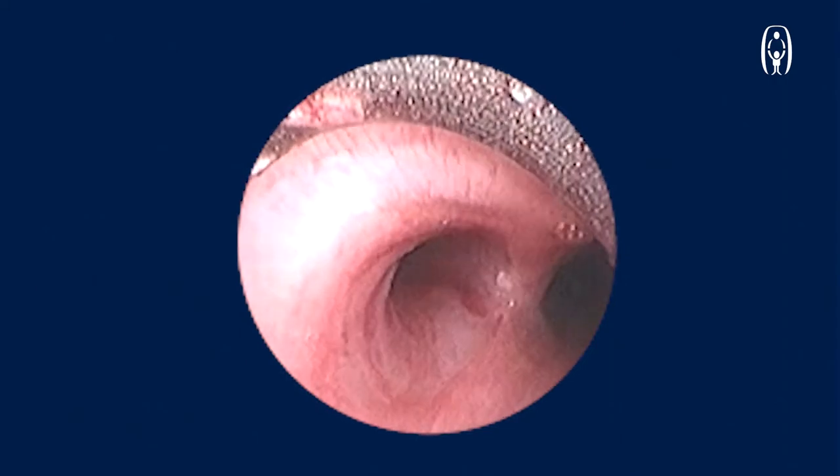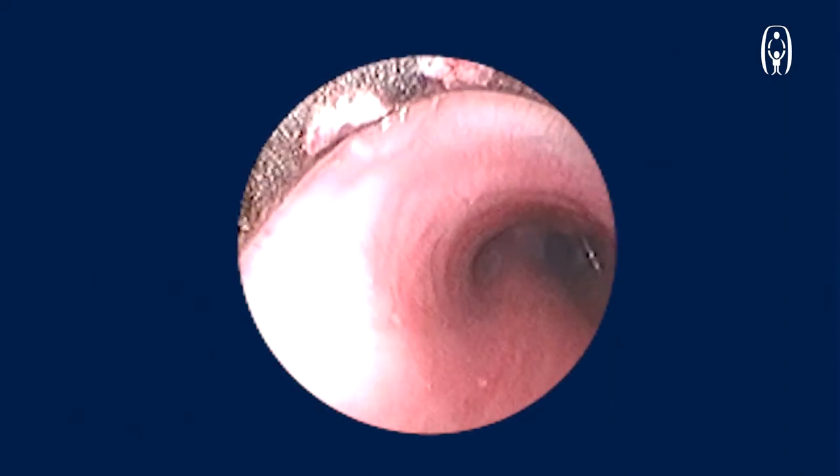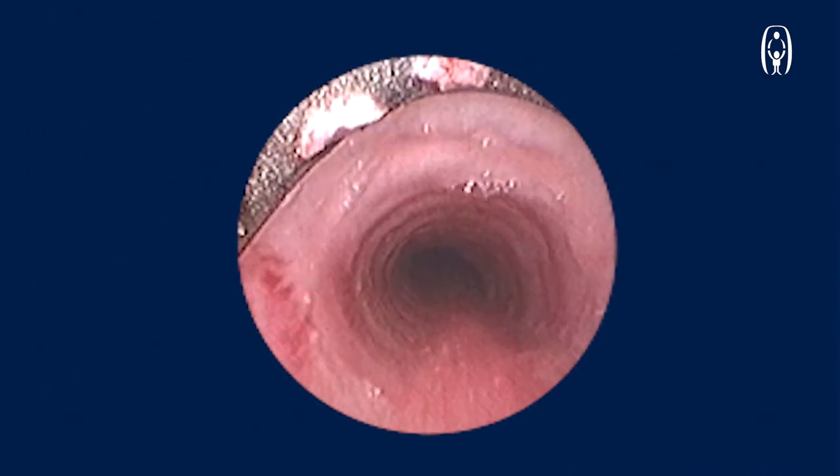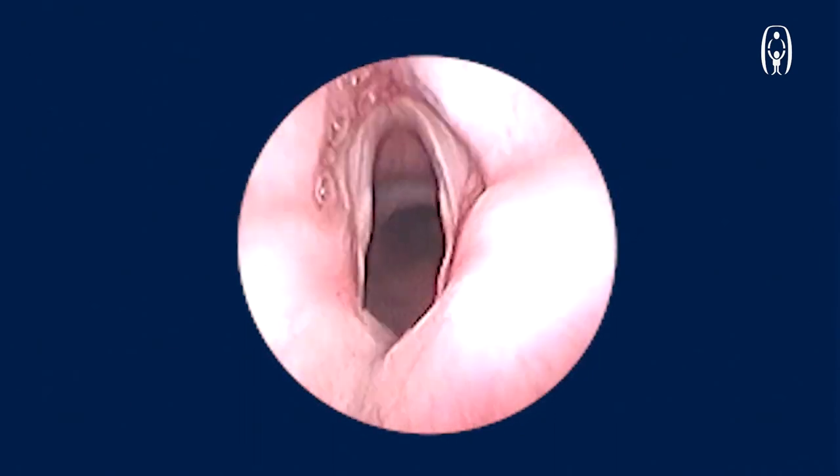See the comparison between the left and the right main bronchus. This is the trachea which is seen as we come out, and that is the end of the procedure.